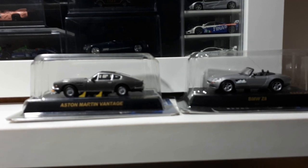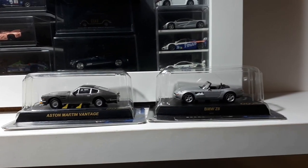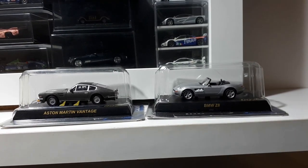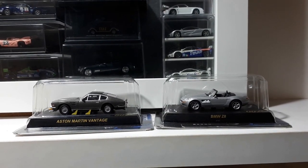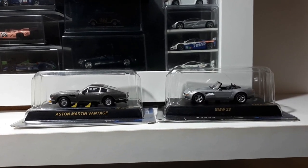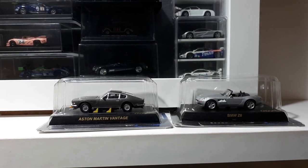I'm starting to collect these 1/72 or 1/76 scale James Bond Kyoshos. I bought the BMW by accident, and it's actually better detailed than the Kyosho 1/64 scale Z8. So I'm going to get all of them eventually because I love those old James Bond movies.